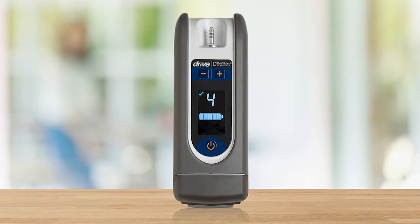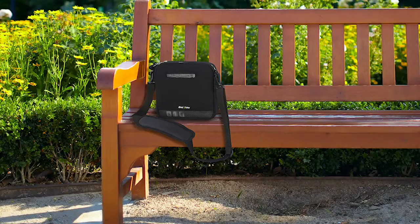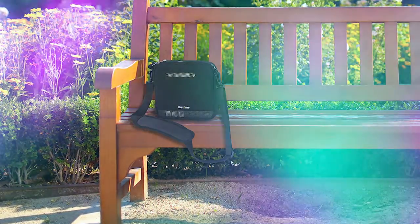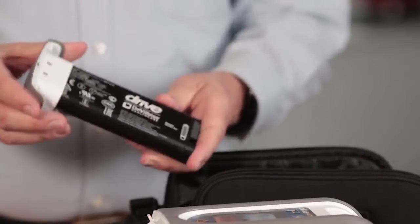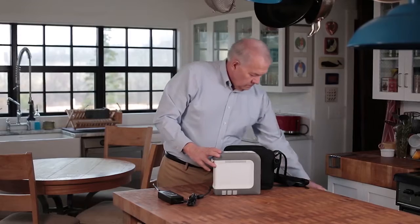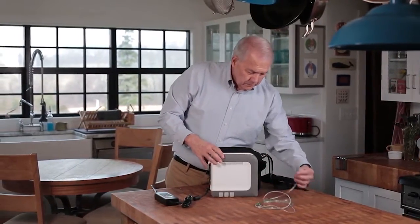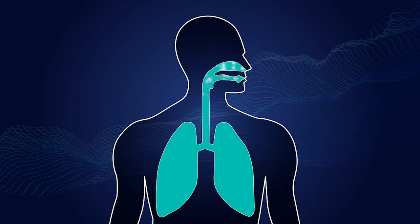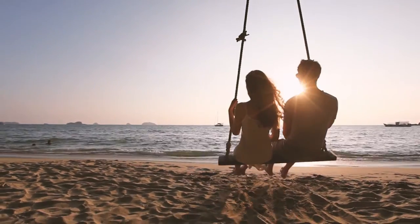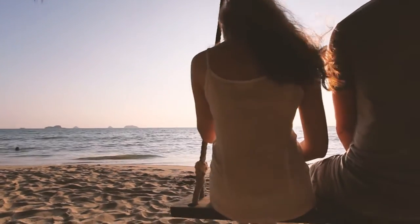The high quality, rugged Drive DeVilbis iGo2 was designed to withstand the rigors of everyday use, yet made to be quiet, lightweight, and discreet. In fact, at just under 5 pounds including the battery pack, and with a total size of just 250 cubic inches, the iGo2 is one of the smallest and lightest POCs currently on the market. Imagine showing this to a patient and explaining that this device has the highest oxygen output, the most sensitive trigger, with flexibility in oxygen dosing. Do you feel their excitement? They can be active and enjoy life with the most clinically sound device in its class on the market today.